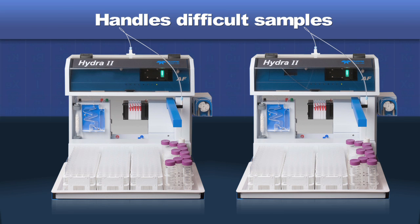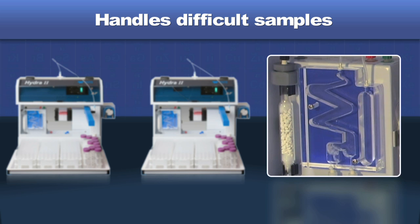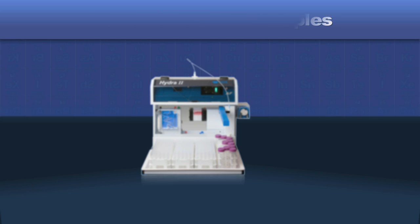Both systems utilize a unique gas-liquid separator to remove mercury vapor from the sample. This novel design ensures that samples prone to foaming, such as municipal wastewater and industrial effluent, don't enter the gas phase and contaminate the system.